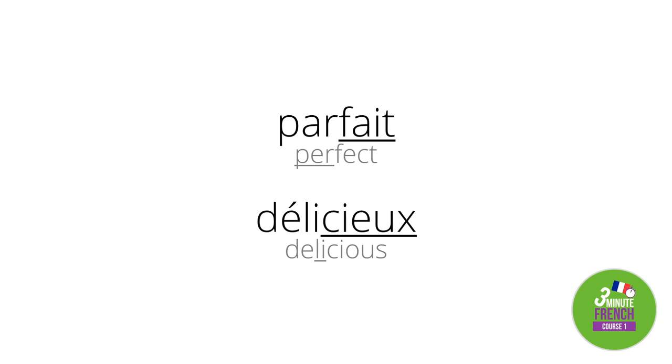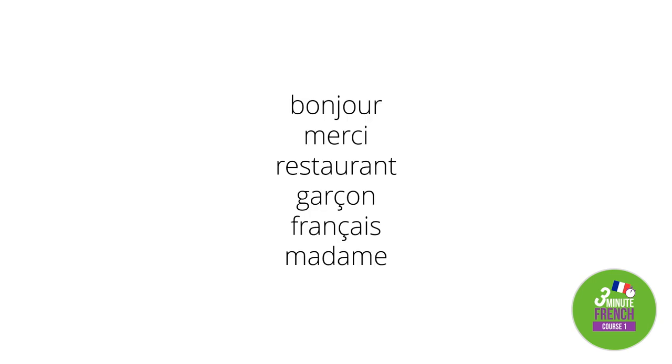Have a look at the pronunciation and stress of these words. 'Bonjour' means hello — it's not 'bonjour' but 'bonjour.' 'Merci' means thank you — it's not 'merci' but 'merci.' 'Restaurant' means restaurant — we emphasise the last syllable: 'restaurant.' 'Garçon' means boy — it's not 'garçon' but 'garçon.'